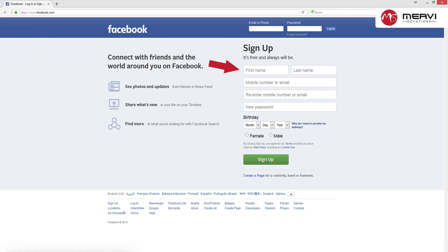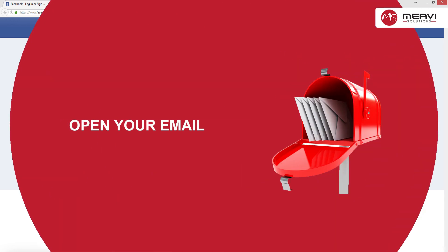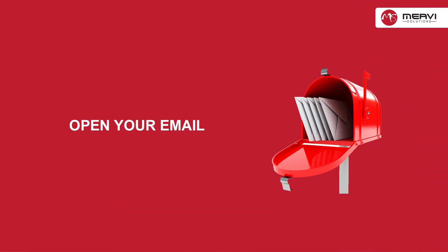For example, Jim instead of James. Step three: click the sign-up button. If all your information is correct, you will be sent a verification email to the address you provided.